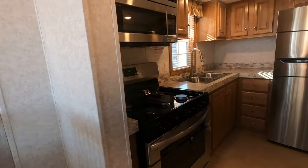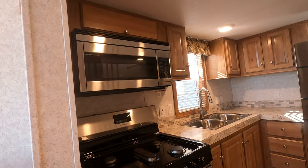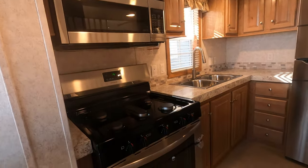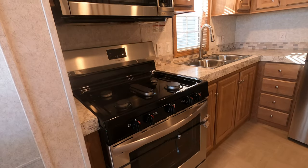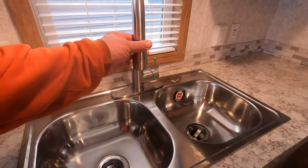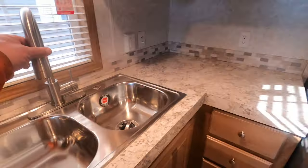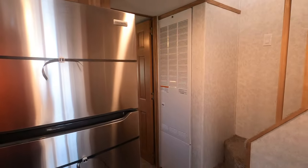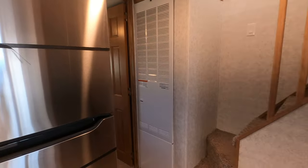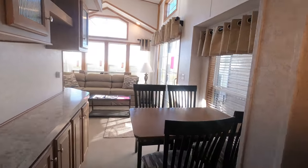I put stainless appliances in this one, so that means it has a 30-inch convection microwave. It also has a 30-inch range, stainless kitchen sink with a lifetime warranty, and a single lever faucet with pullout sprayer. There's a 56,000 BTU stand-up furnace. The table and four chairs include storage under the chairs.